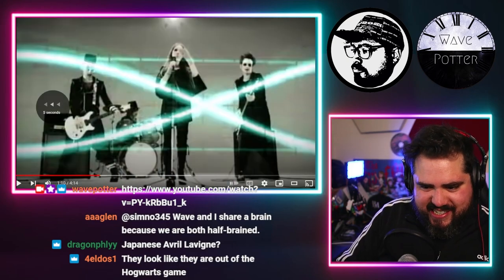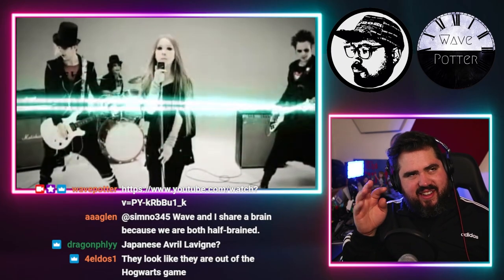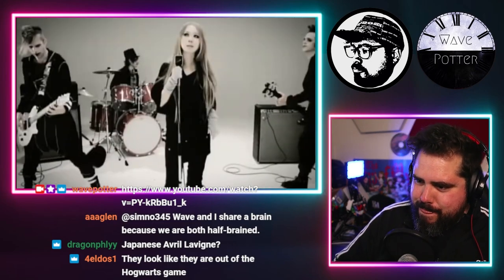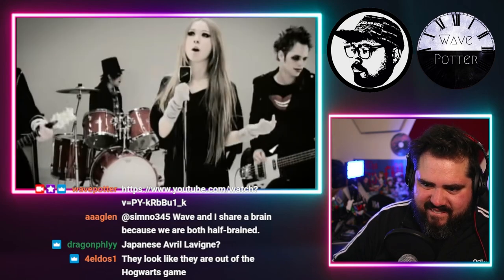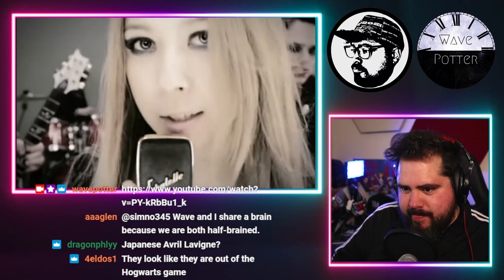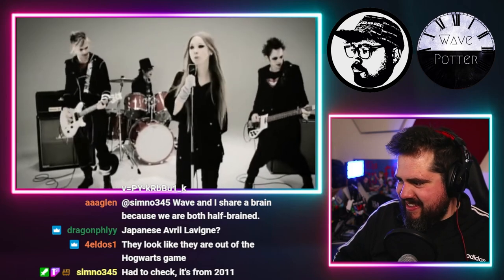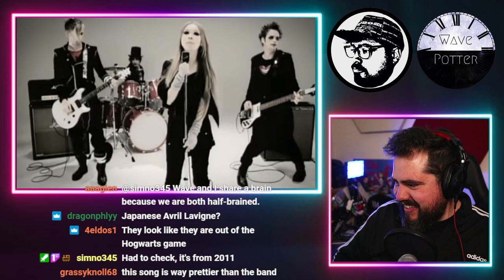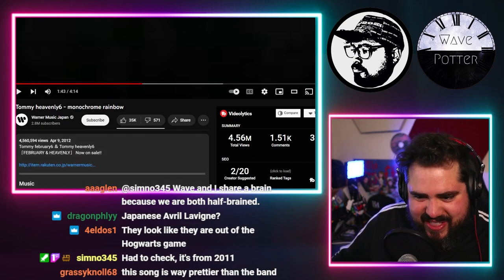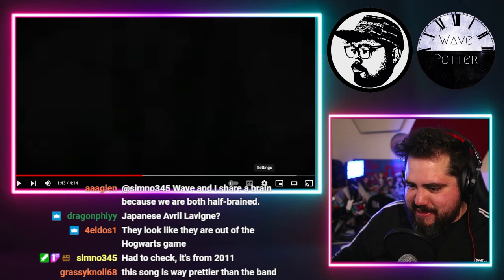That was a nice chord change, I gotta hear it again. This song's from 2011 — wow, I thought it would be a little older than that. The video quality — it tops out at 360p.